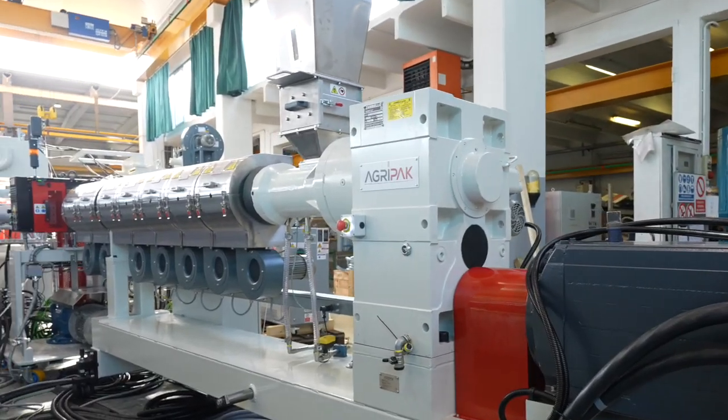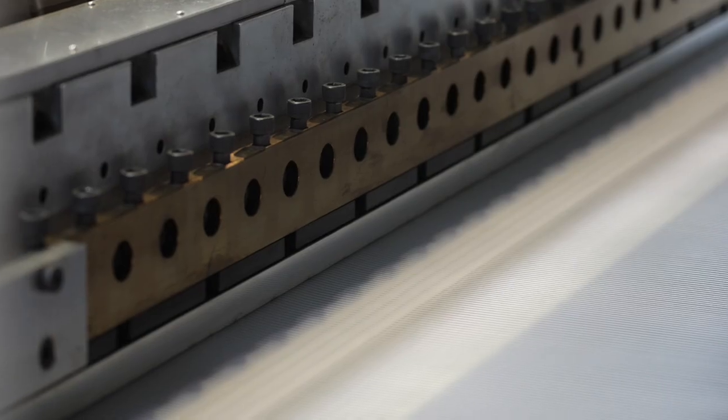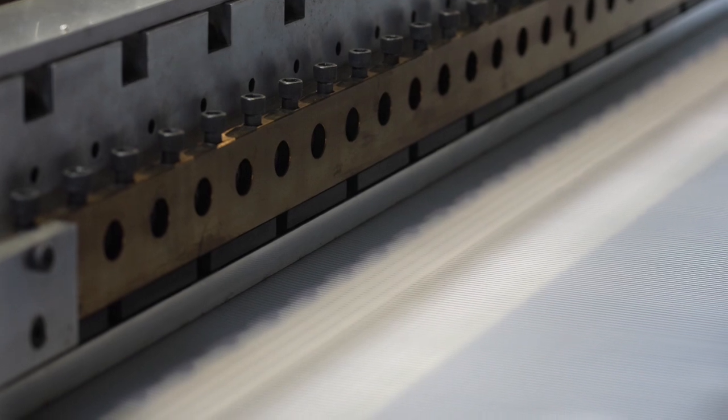The secondary extruder, fed exclusively with a mix of virgin raw materials, allows the creation of a structural barrier on the surface of the sheet, which overcomes any problems of contamination of the recycled material, making Kartenplast also suitable for food use.